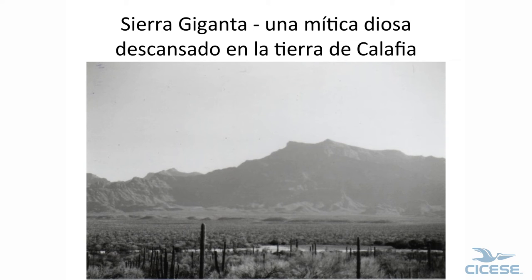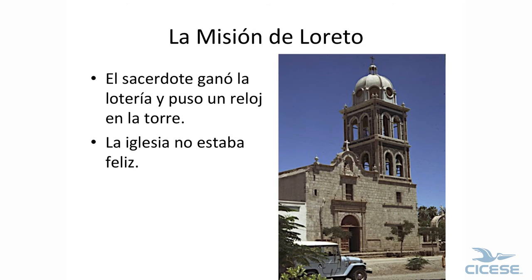The mountains are called Sierra Giganta, named after a mythical goddess — and I think this is the goddess here. This is a fault — look at that. The church in Loreto: the priest won the lottery, so he decided to put a clock in it, and the church did not like that. I don't know if it's still there.